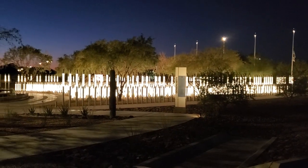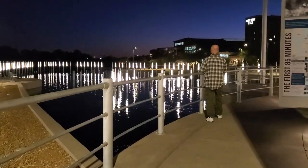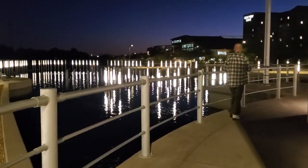At dusk every night, the columns light up in a soft glow with the outline of the ship. It was beautiful. I'm so glad we came back to see this.